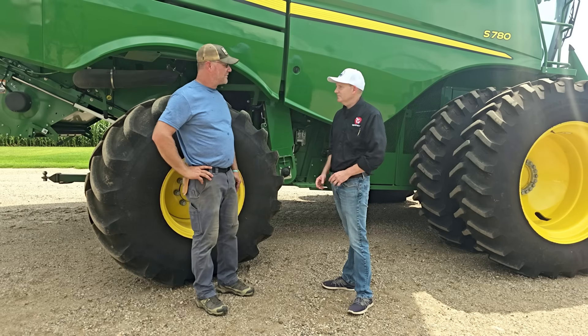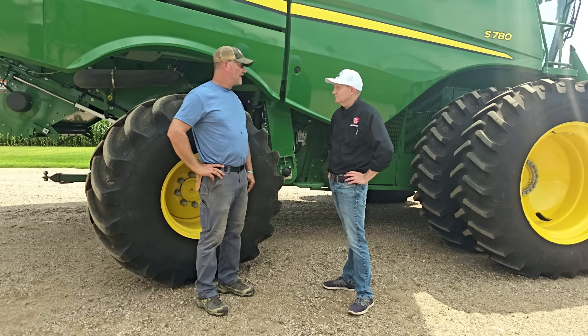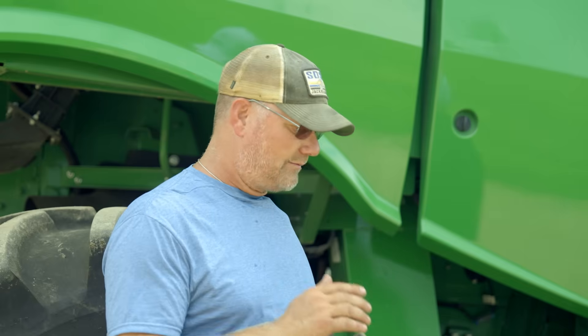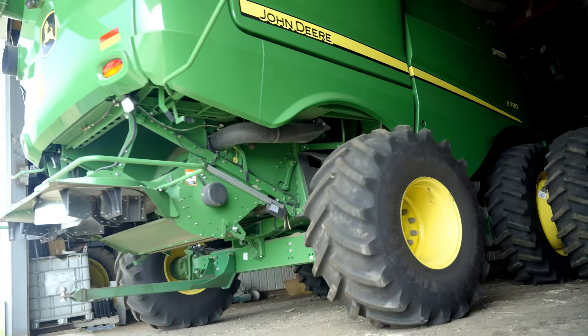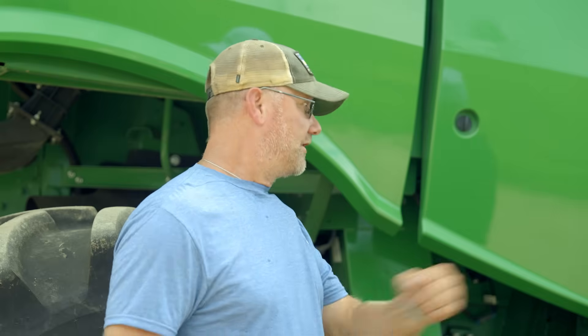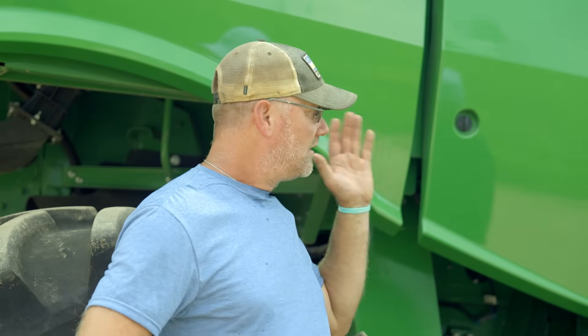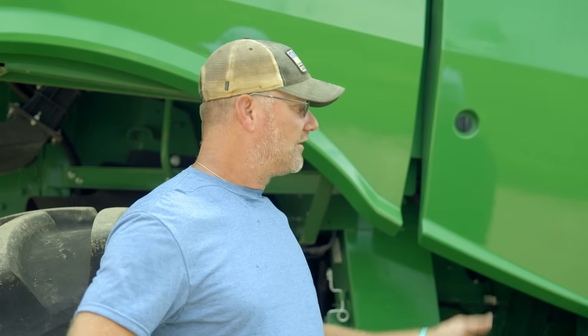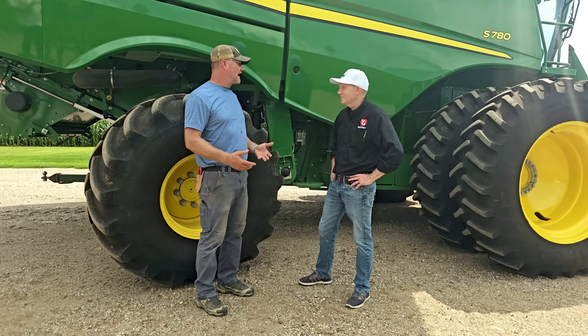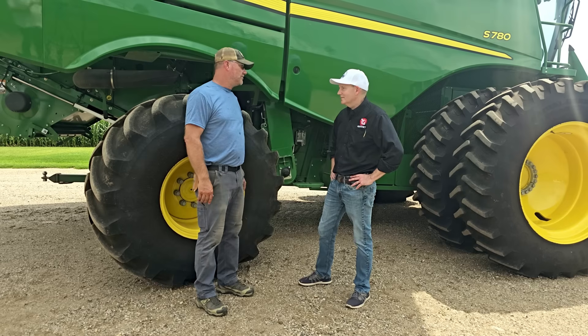You've seen a lot of technology come through the farm — what have been the biggest things that have helped you? Auto steer is the big one. At the end of the day you're not near as fatigued because you don't have to pay attention to where you're at in the field every second. Especially combining, it allows you to make machine adjustments while the combine's doing its thing, whereas before you either did it on the end row or tried to drive while looking at buttons.